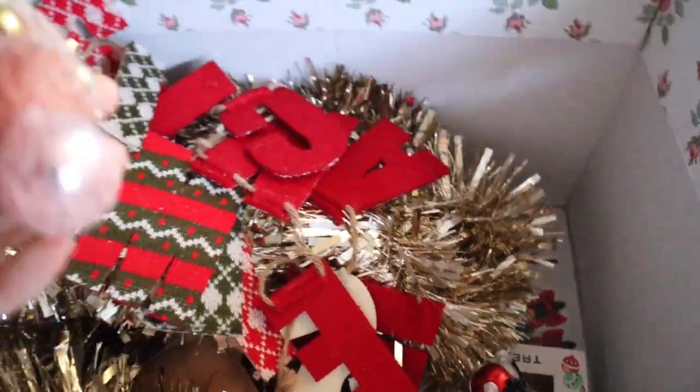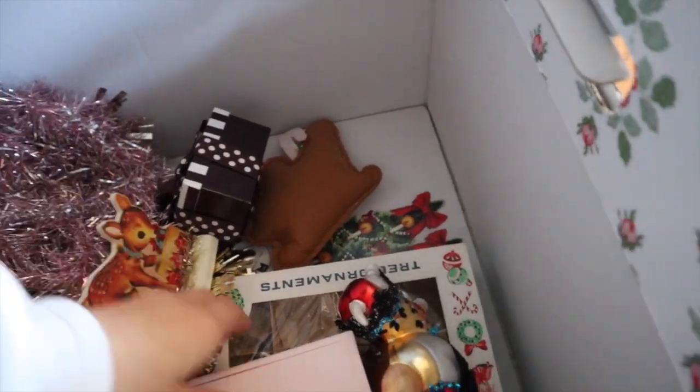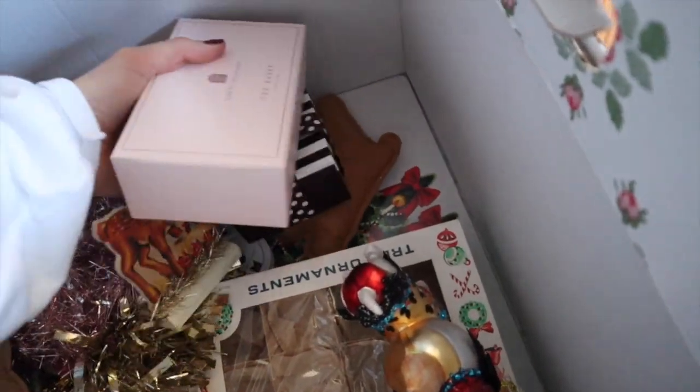Let's see — so much stuff in here. Oh, I love this little ornament too. Ooh! I do have a couple little things I could stick underneath.